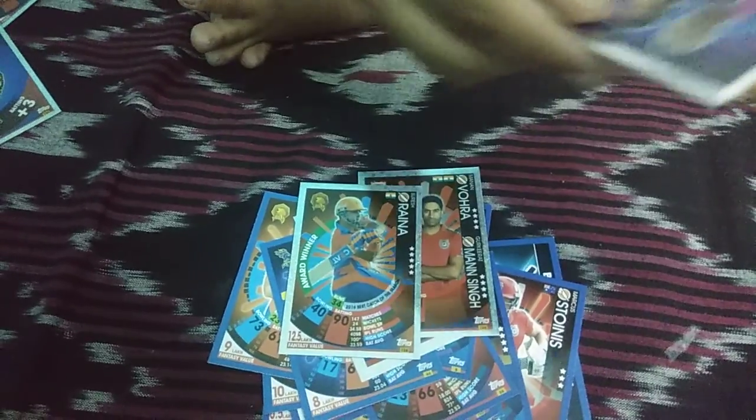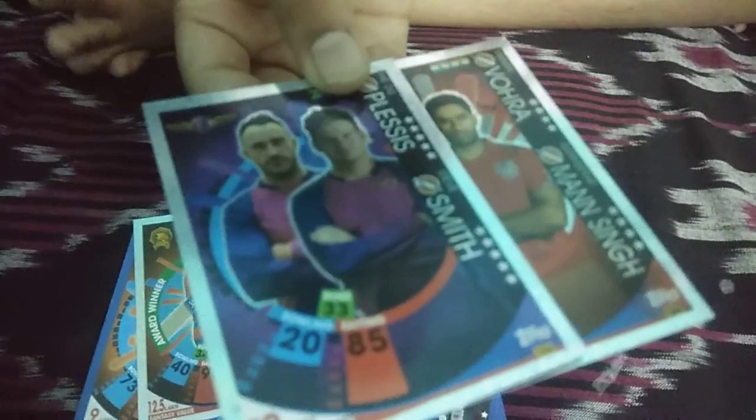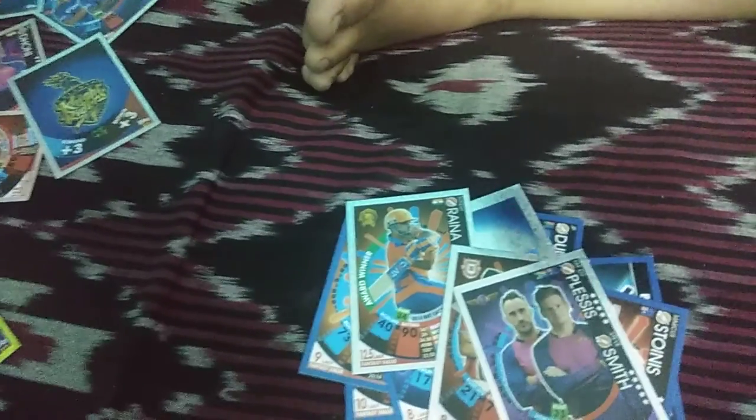So this is the Ujjwal batsman's Suresh Raina award winner card, best catch of the season. And this is Faf du Plessis and Steve Smith batting power play of Rising Pune Supergiant. Now I'm going to show you guys — see, this one has runs but this one doesn't.